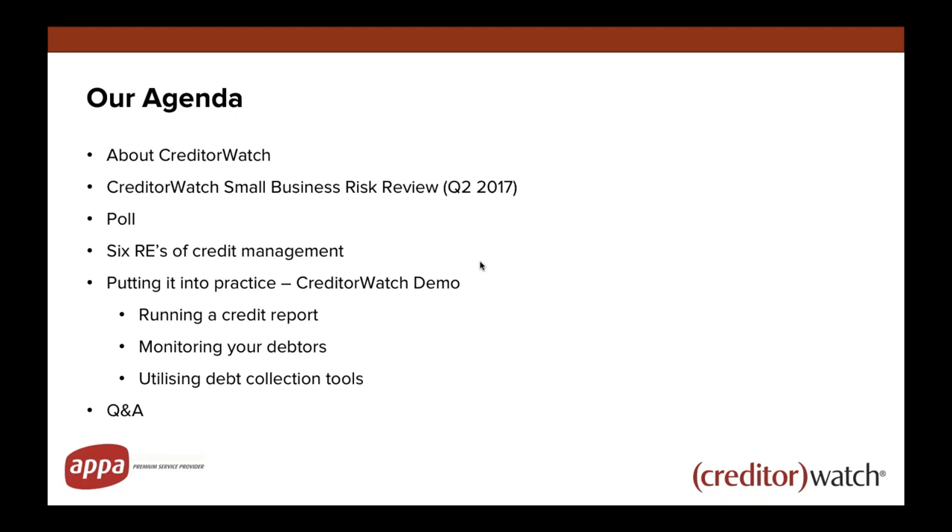We've got a little infographic called the six REs of credit management, which is the most basic process you should have in place — covering everything from the moment a new customer applies for an account with you, all the way through the customer journey, and how to react and recover outstanding debts if things start to go pear-shaped. I'll then give you a quick Creditor Watch demonstration to show how to put those six REs into actual practice.